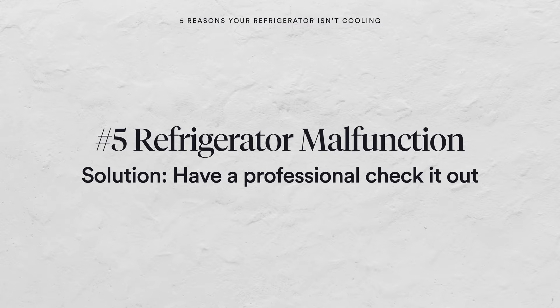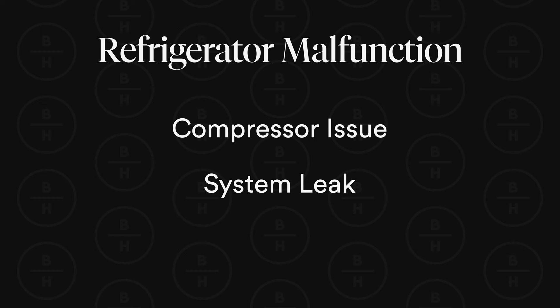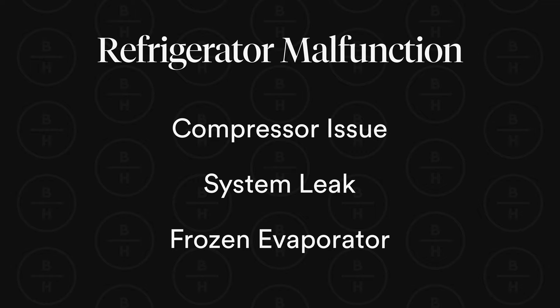Number five as far as reasons your refrigerator is not cooling: at this point it could be a refrigeration issue — something in the refrigeration circuit is not working. It could be the compressor not running, a leak in the system, or one of the evaporators not functioning. The evaporator in the freezer compartment may also be frozen up. At that point there's not much the homeowner can do to identify the problem, so I would recommend calling an authorized servicer or someone trained in refrigeration to come out and see what's actually going wrong with your unit.